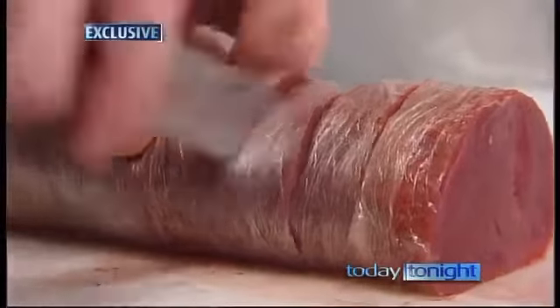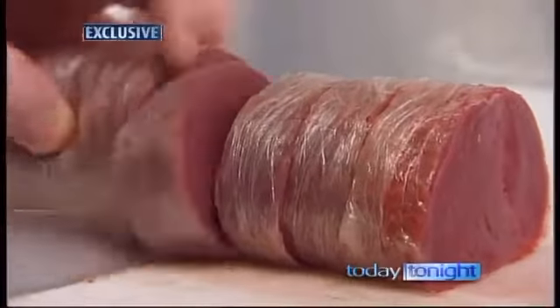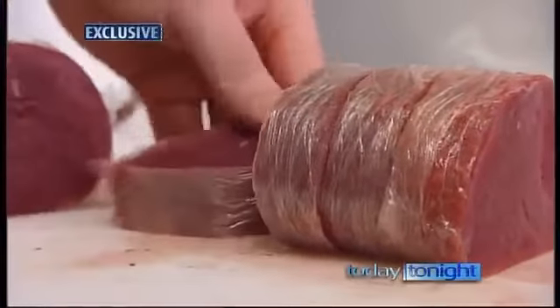It's the meat industry's dirty secret — a way of turning the scraps too small to sell as a premium steak back into a juicy, plump eye fillet to sell for a premium price. So clever, you'll never tell. Not even an expert can.